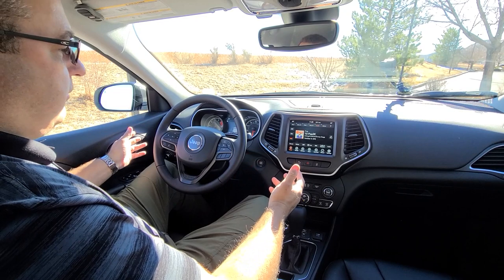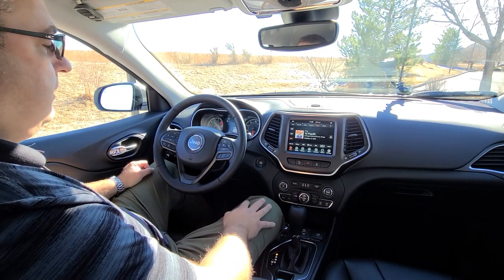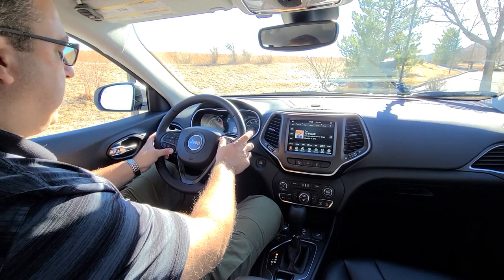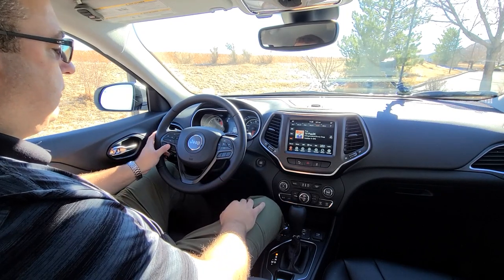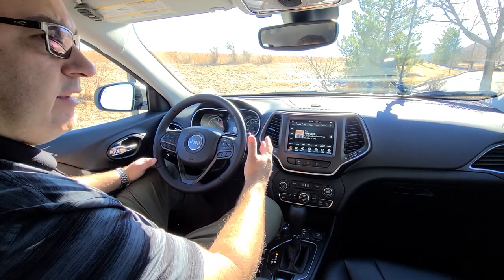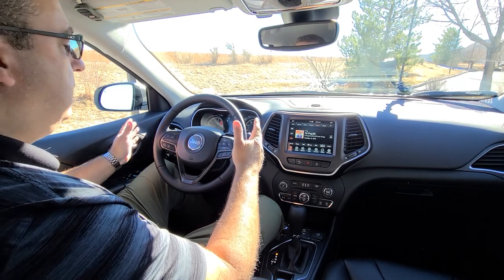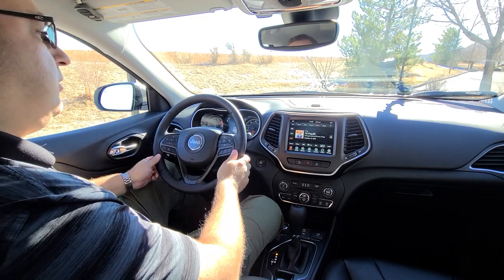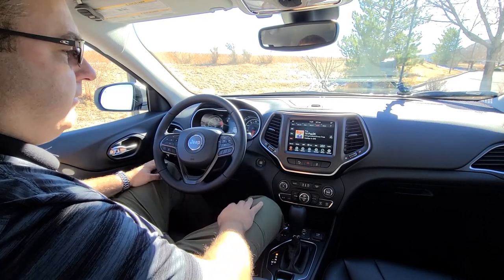Let's look at some of the interior features on the Jeep Cherokee. Nice steering wheel with controls as you'd expect — phone controls, infotainment controls, and cruise control settings. This one also has the lane keep assist, which nudges you back into the lanes as it sees them. Some people like it, others don't.